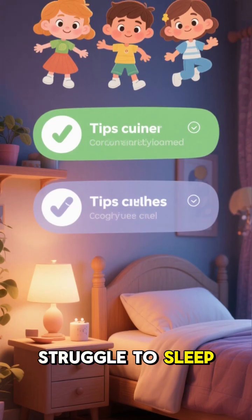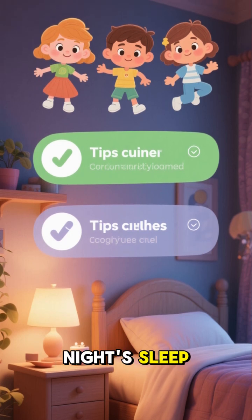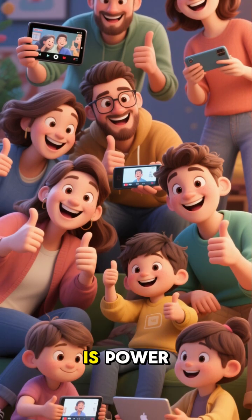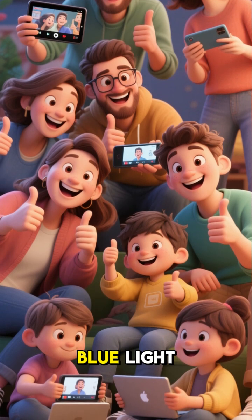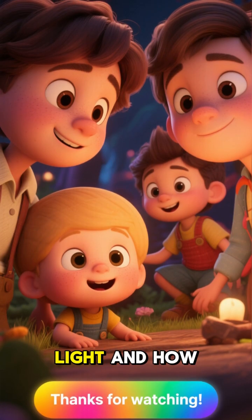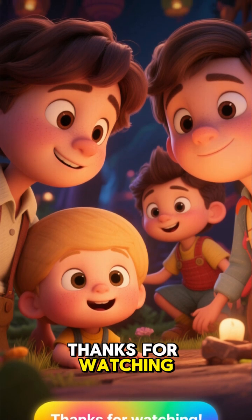So if you struggle to sleep at night, try these 3 tips to block blue light and get a good night's sleep. And remember, knowledge is power. Share this video with your friends and family so they can protect themselves from harmful blue light. And if you want to learn more about blue light and how to protect yourself, click the link below. Thanks for watching!